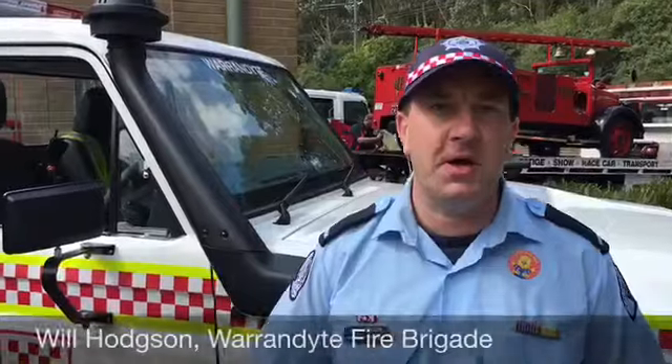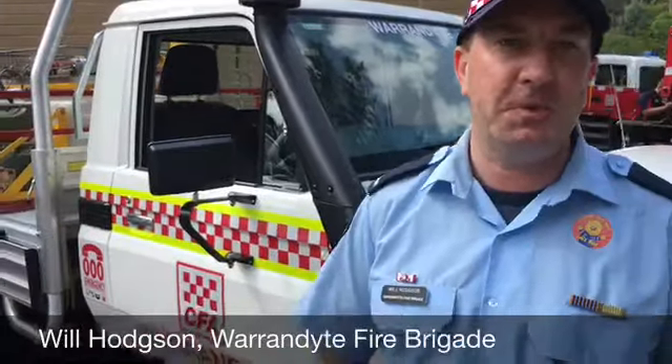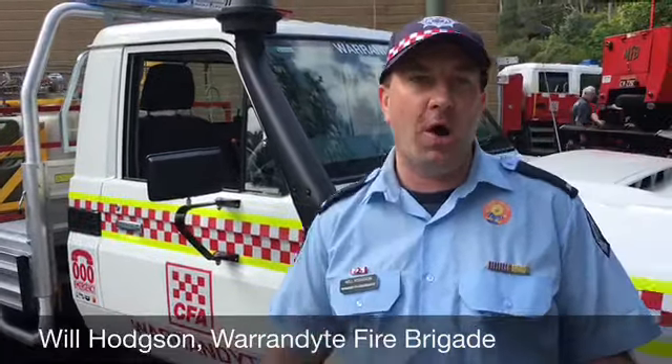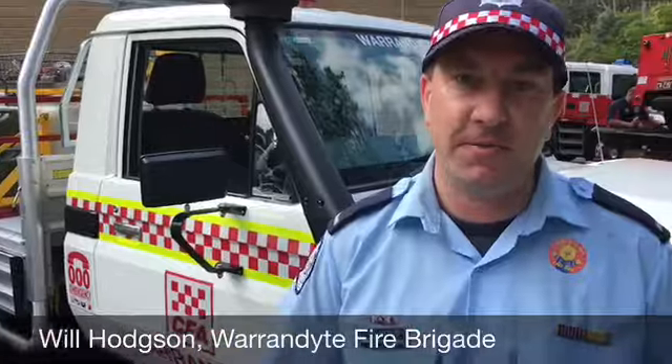Today's been a successful day for our open day at the Warrantyte Fire Station where we've had a number of services join us. Behind us is our new slip-on that's just been put on the road about three weeks ago. It was funded by the Warrantyte community through the fireball committee that was put on last year. Fantastic effort.